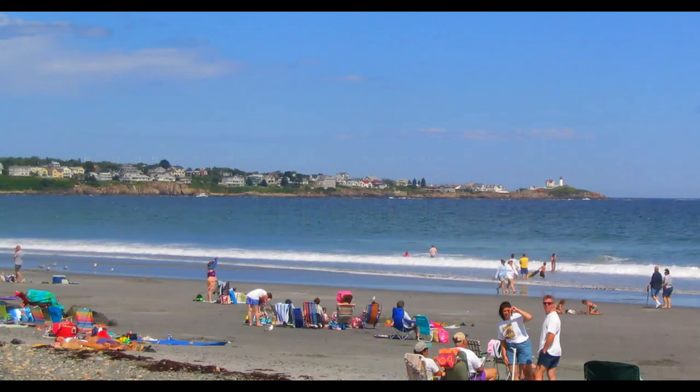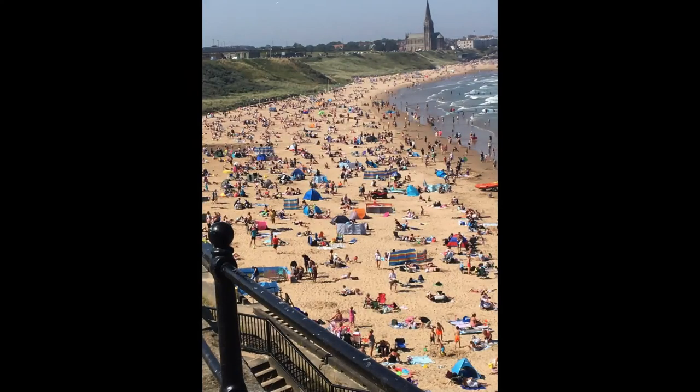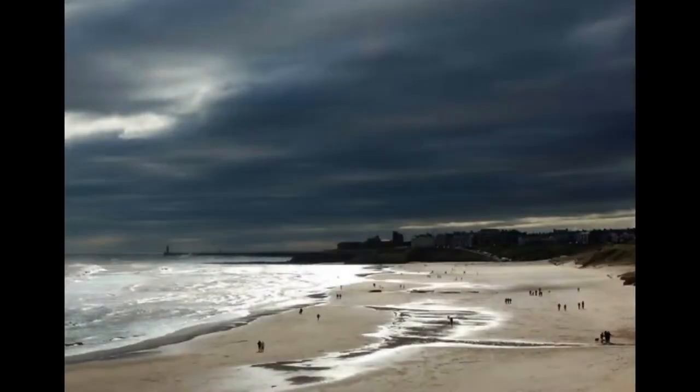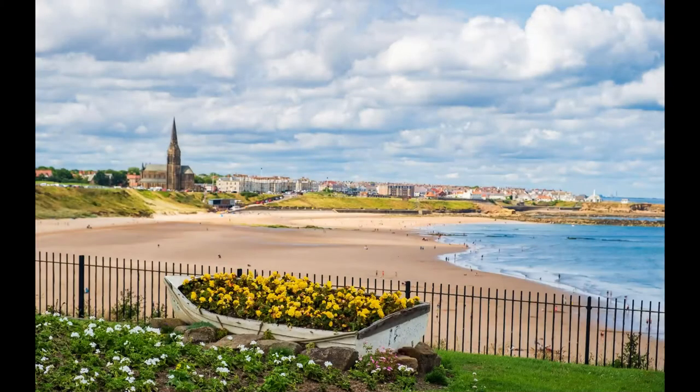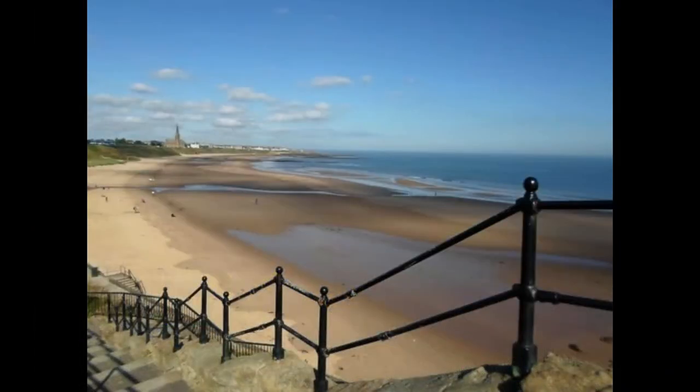Tynemouth Long Sands, Tyneside. This mile-long golden beach is one of the most beautiful in the northeast. It's a great walking spot, it attracts sun seekers when the weather is good, and it's a popular surfing destination, having staged national surfing championships.